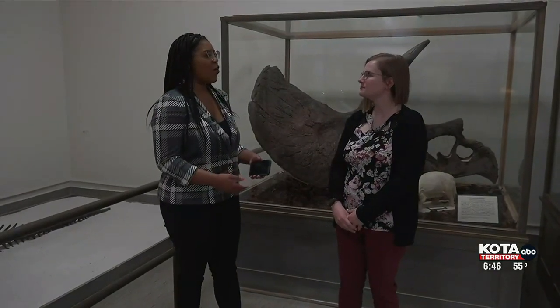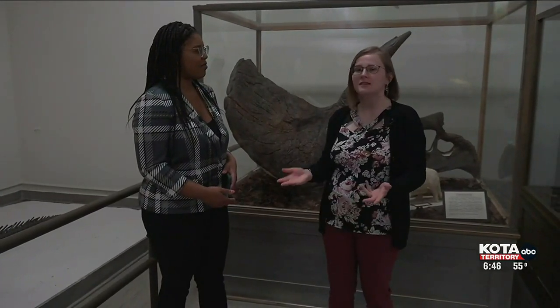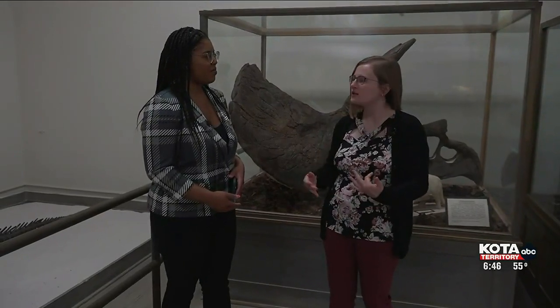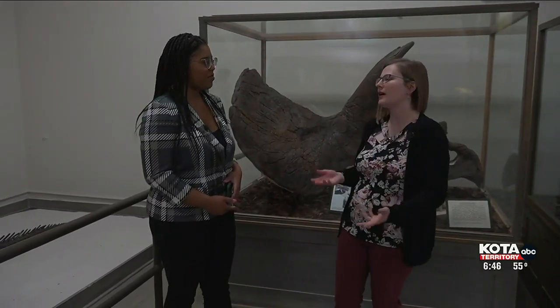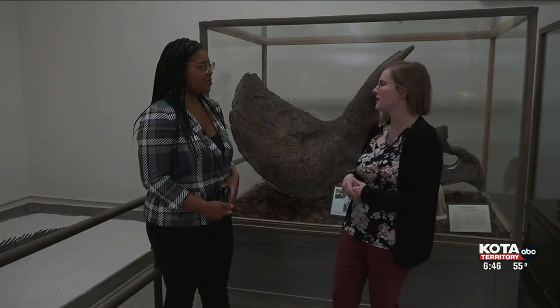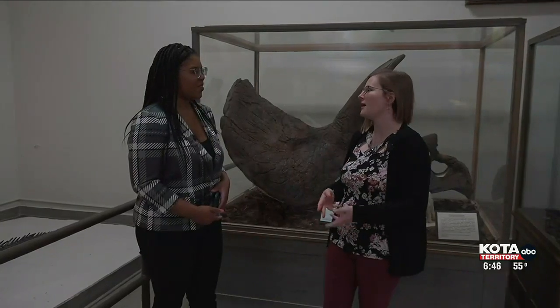And why is it important for people to come to the museum and visit and learn? It's just a great place to learn about your local natural history, learn about the local geology and paleontology, why we have amazing fossils like our Triceratops here, and also just have a view into the past.